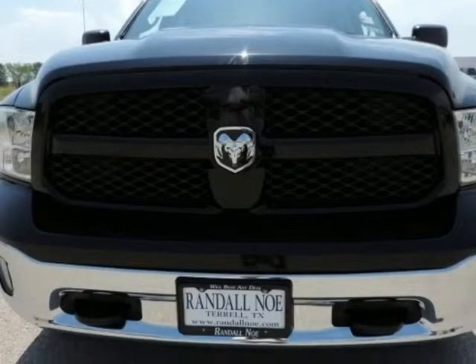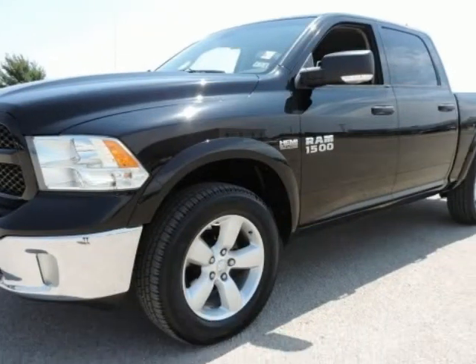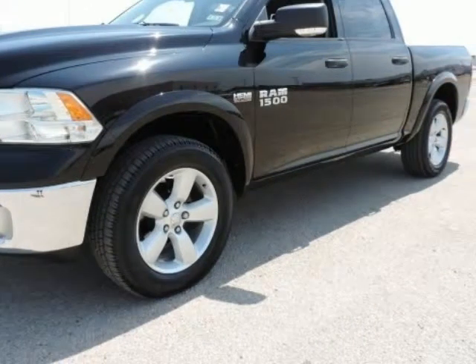Luxury Group: rear-view auto-dimming mirror with microphone. Outdoorsman Group. Protection Group with tow hooks. Quick Order Package 26T Outdoorsman.